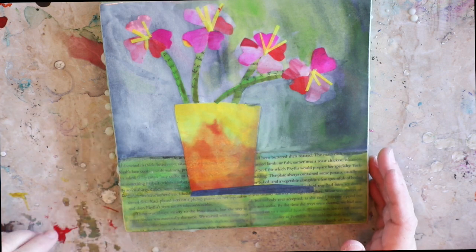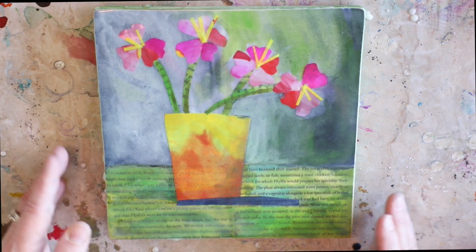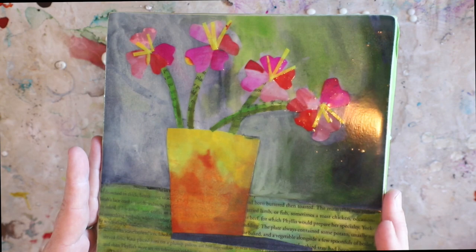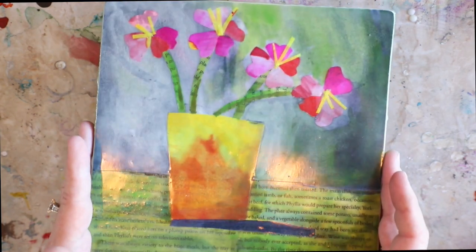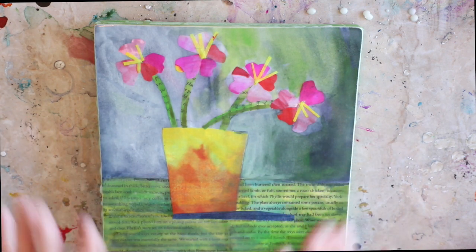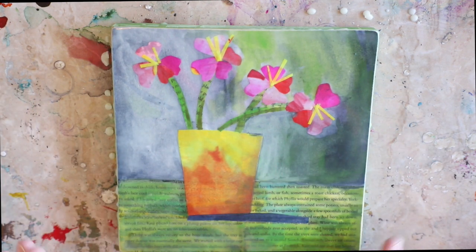I've spent less than five minutes shining this up with a pair of pantyhose — one pair from the dollar store will last you quite a while. And you can see the shine it brings out — the piece looks as if it's actually been varnished. So if you think that adding wax will dull your image or colors, just a couple of light coats of encaustic can actually enhance your image. Once it's shined up, all the brilliancy of the original colors comes back.